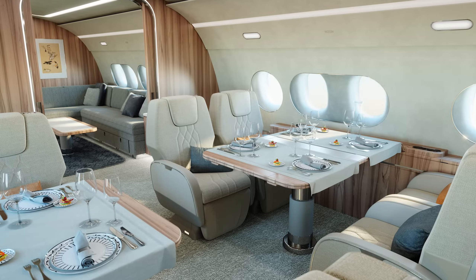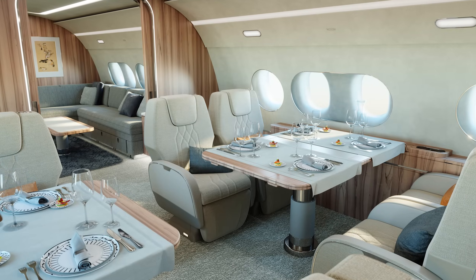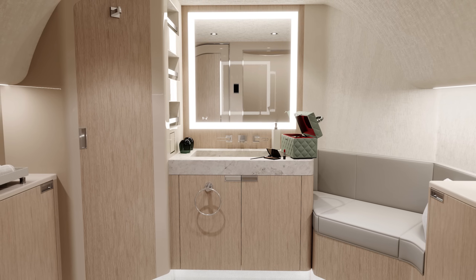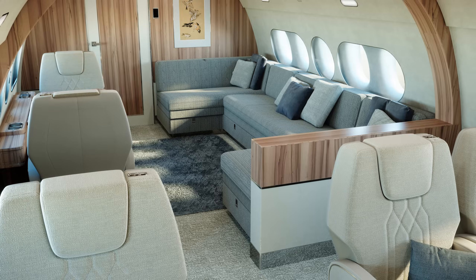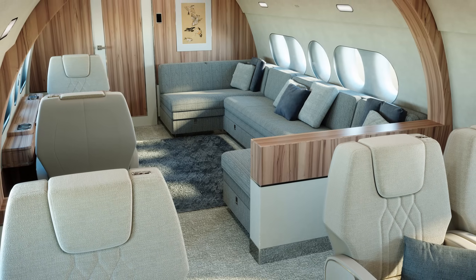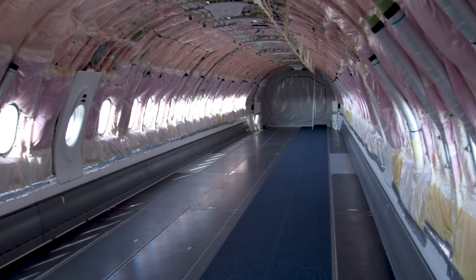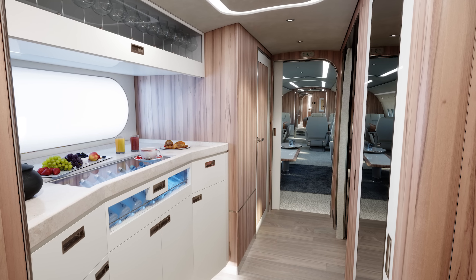We've been pre-engineering all the interior — not just the first aircraft, but every module, every option in advance — so that we make sure it's truly optimized to bring the minimum downtime as we go into an industrialized but unique program at every aircraft point.